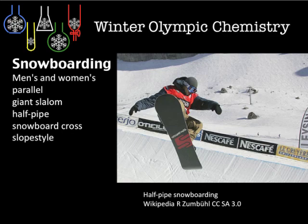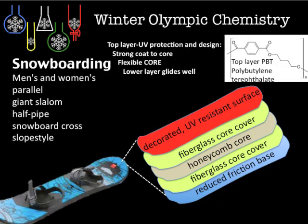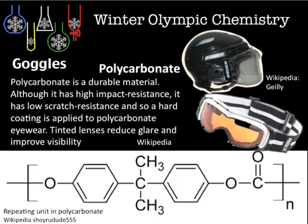Here is the breakdown of the different snowboard components — pause to look at what's there. The fiberglass construction uses a matrix of resin, and polycarbonate goggles are used throughout for strength.